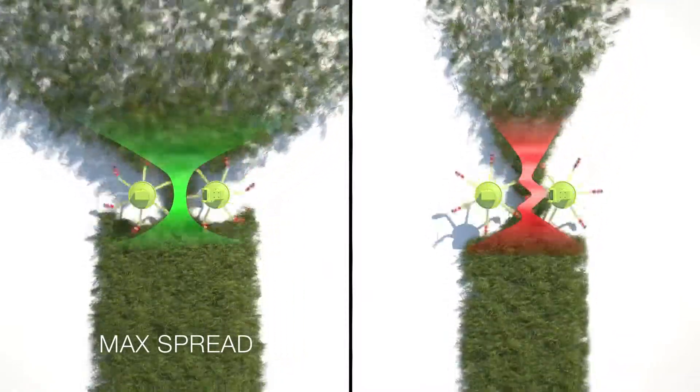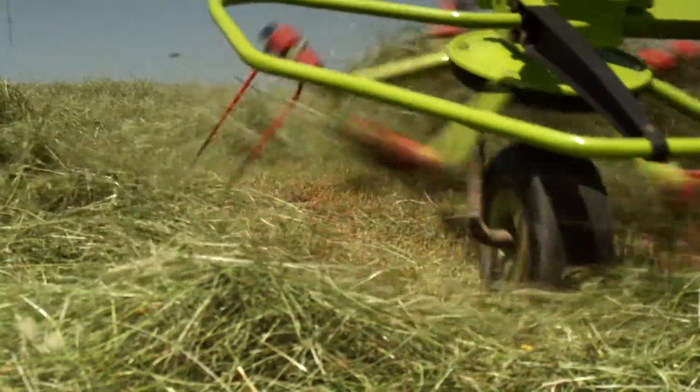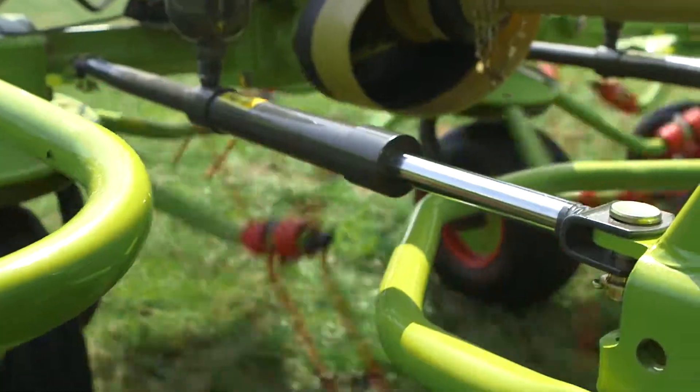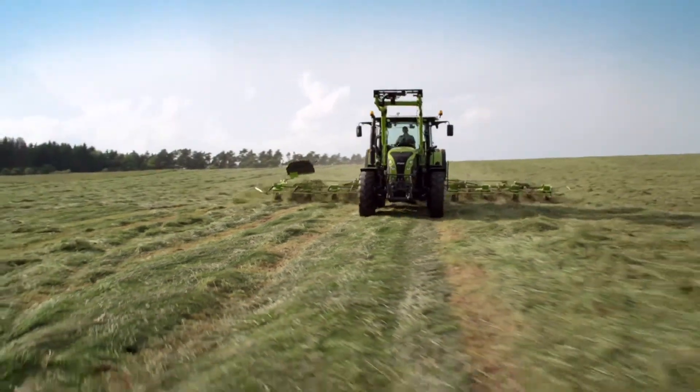This allows the machine to be operated at up to 30% higher speeds or for the engine speed to be reduced. Another new feature is the hydropneumatic damping system, which allows greater forces to be absorbed and ensures smoother running behind the tractor.